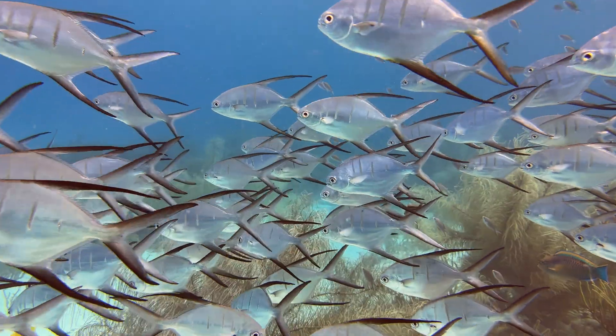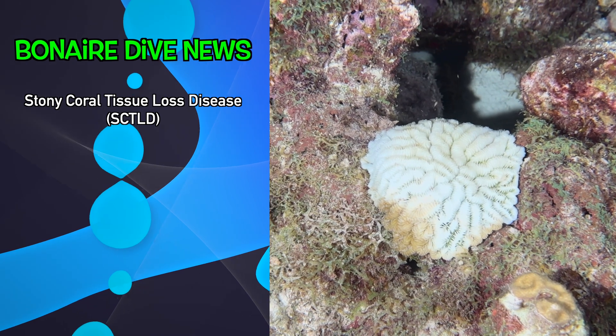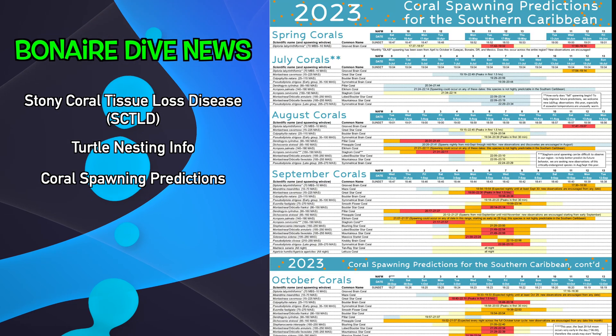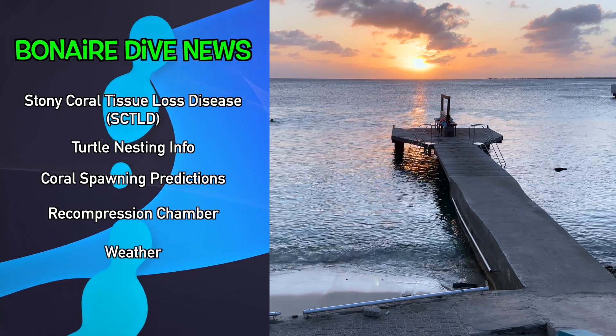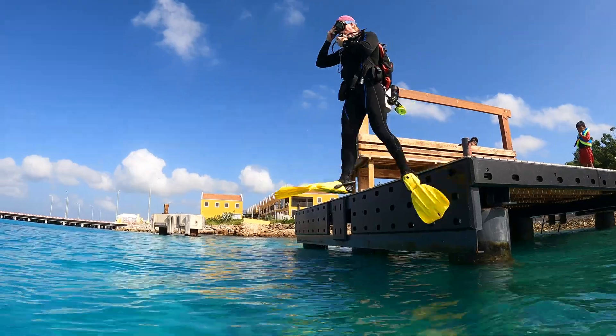This week's episode of Bonaire Dive News includes a stony coral tissue loss disease update, where to get turtle information now that it's turtle nesting season, the 2023 coral spawning calendar, and progress on reopening the recompression chamber, plus weather conditions, meetings, and special events for the next week. Let's jump in.